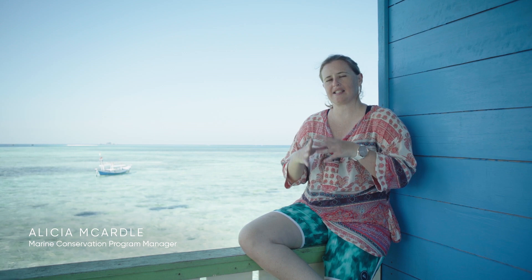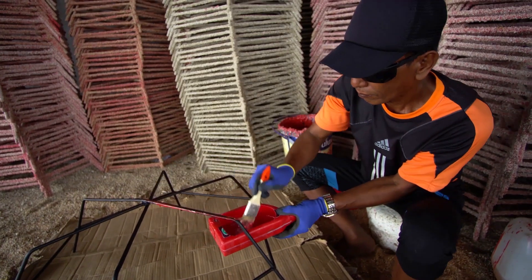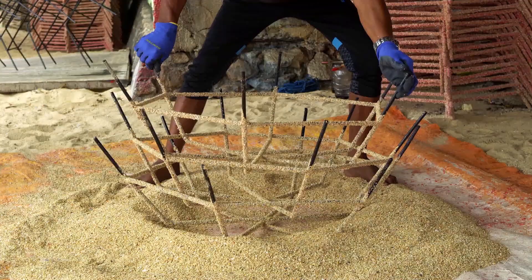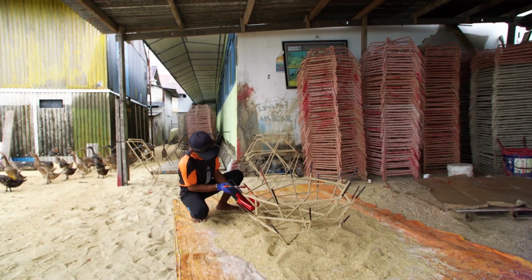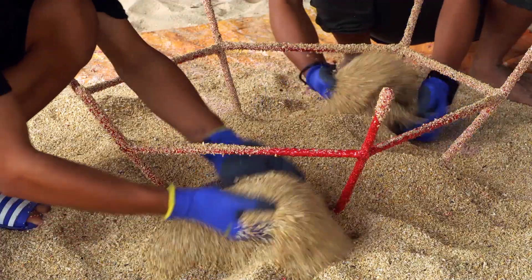We are using a technique called the Mars Assisted Reef Restoration System. It's pretty much some steel structures which we call reef stars. The reef star that we are using is a hexagonal shape. We cover them with sand, which is actually coming from the reef, and fiberglass resin to protect the steel bar from corrosion.